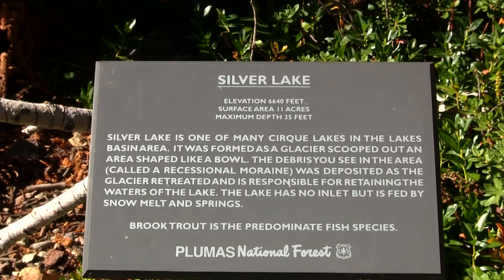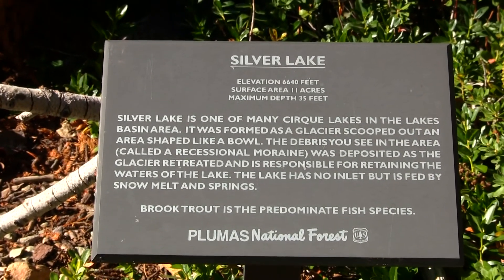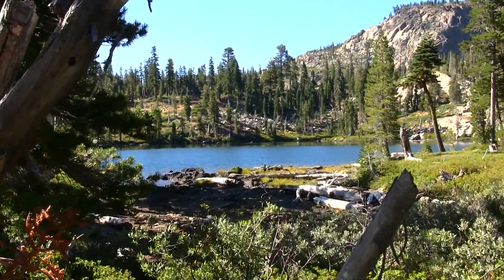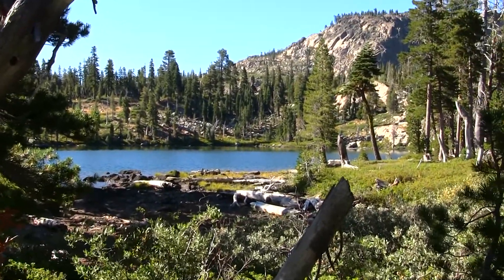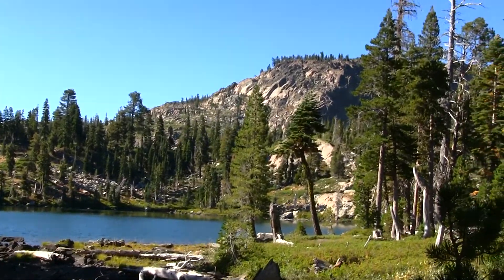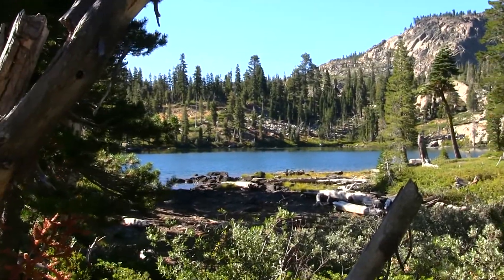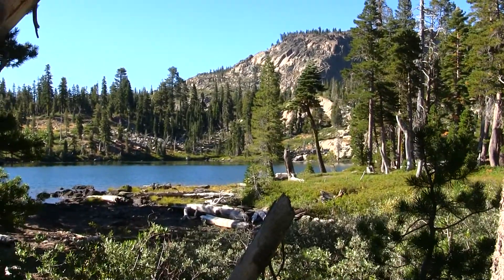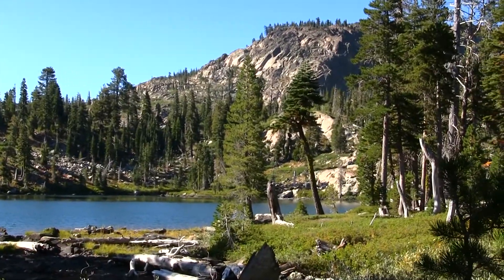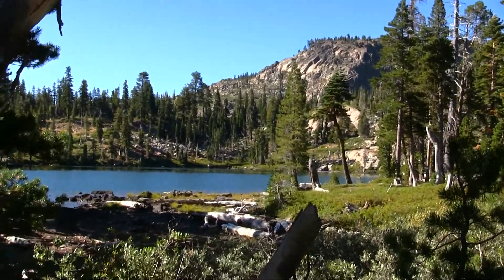Right now on my hike I'm approaching Silver Lake — it's in the Plumas National Forest. It's not too big of a lake. All these lakes are going to be really small; there's only a couple big ones up here, but there's tons of different lakes. I've still got two and a quarter miles to go to Mount Elwell — we'll probably be seeing a couple more lakes as we go.